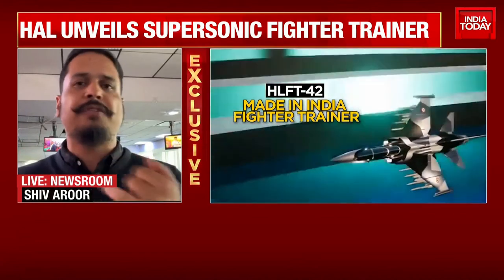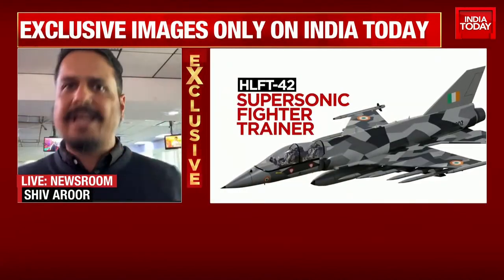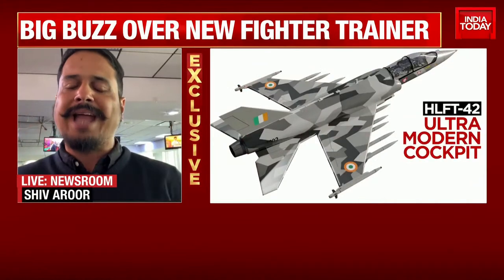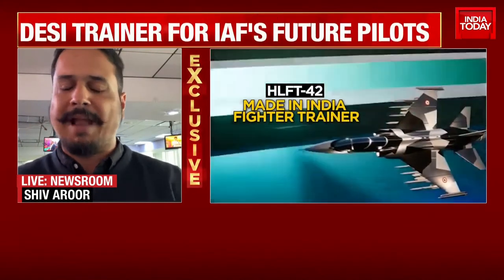So to save costs, to make your pilots future-ready, to give them the entire gamut of fighter operation experience before they get into actual fighter aircraft — all of this led HAL to use its internal funds. Until now, it's mainly the MiG-21 and the Sukhois.